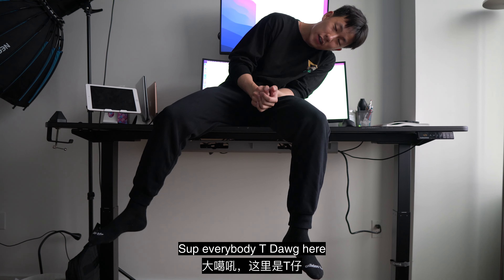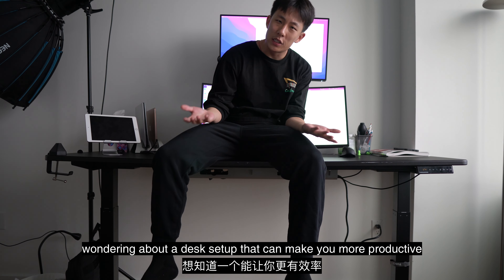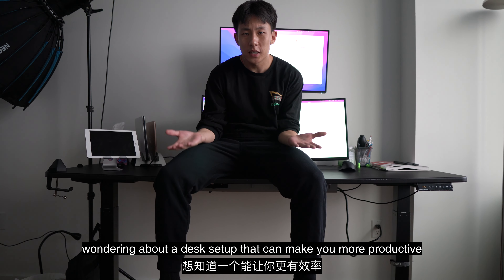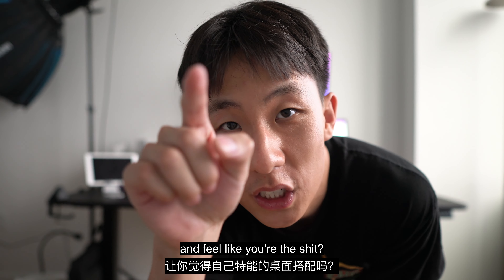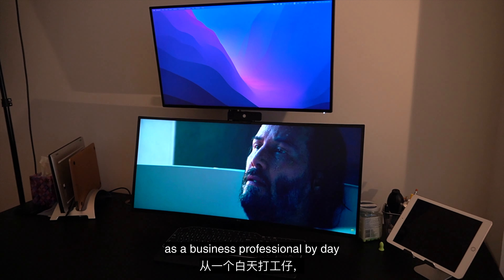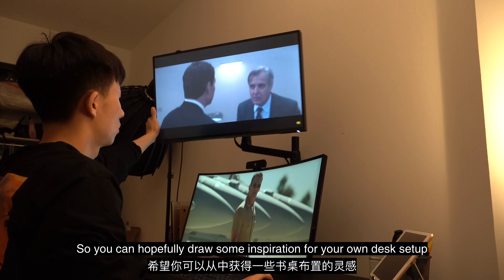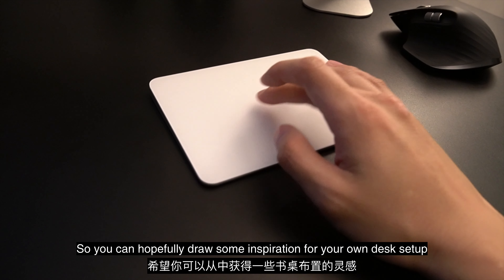What's up everybody, D-Doc here. Do you work or study at home wondering about a desk setup that can make you more productive and feel like you are the shit? Today I want to show you my dream desk setup as a business professional by day and a content creator by night, so you can hopefully draw some inspiration for your own desk setup.